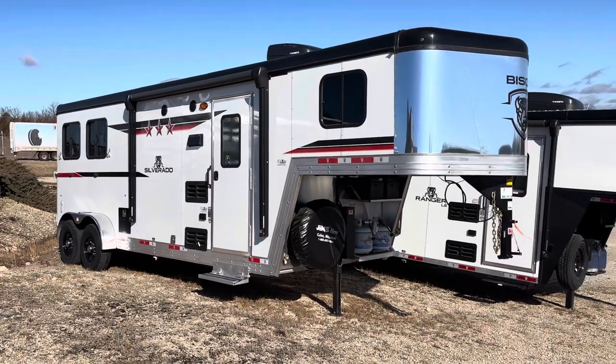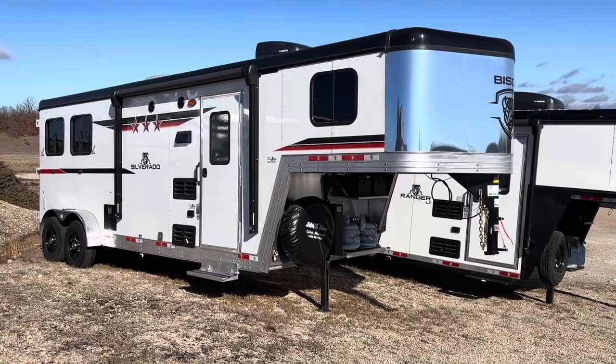Scott at Jim's Motors in Cuba. New Bison. This is a Silverado.